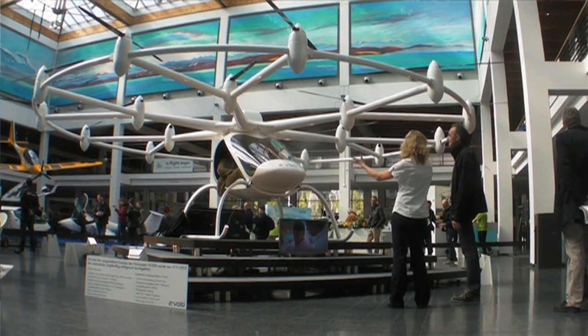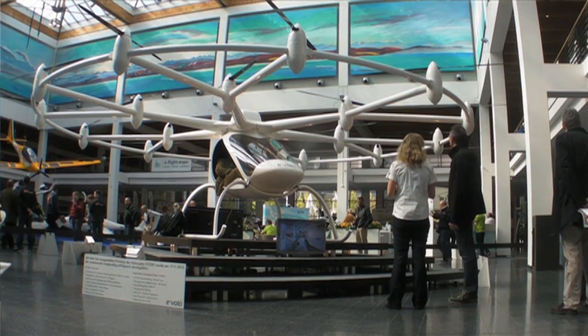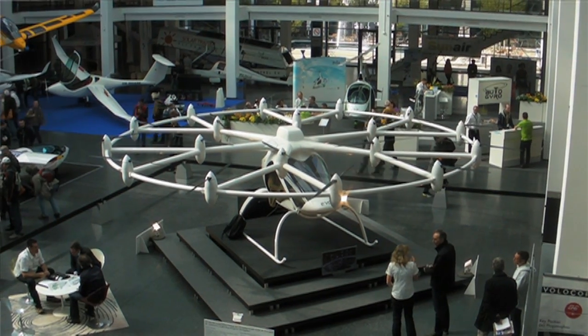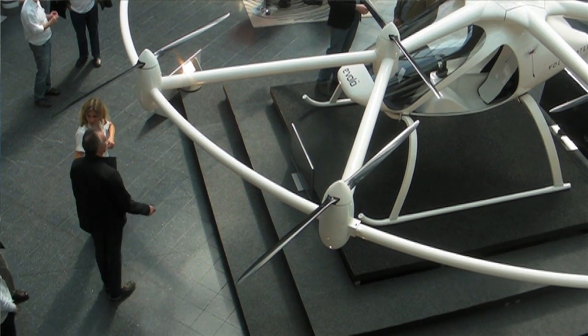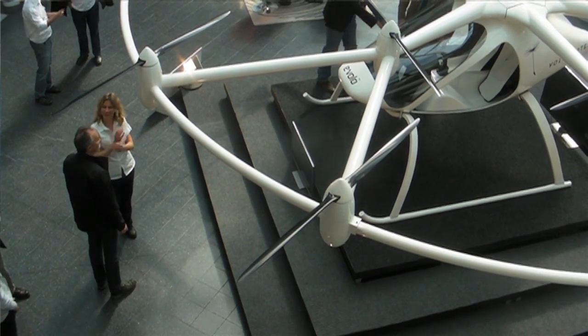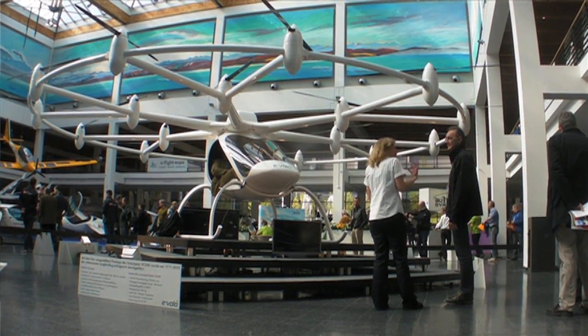On the electric aircraft front, we're seeing some interesting developments here. One is Evolo, which is showing here for the first time — it's going to be in the main hall. They call their aircraft the Volocopter. It's similar to the quadrocopters we all know that are remote controlled, but here there's a pilot and a cabin attached. It's got 18 little electric engines, each driving a little rotor, and the cabin hangs underneath. It's flown, it's in development, and it's supposed to be a new ultralight category here in Europe.